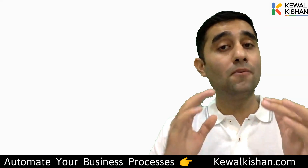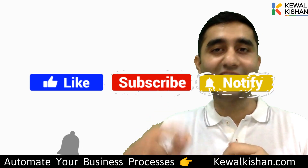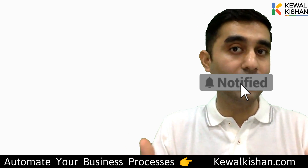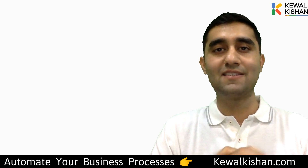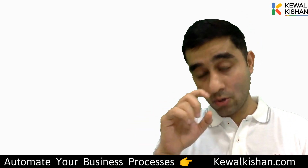Hey guys, welcome back. Before I tell you the top 10 reasons, please make sure that you subscribe to the channel, like this video, and share it with your team — the ones who are using Excel files — and with other business owners and industry friends. Let's get started.